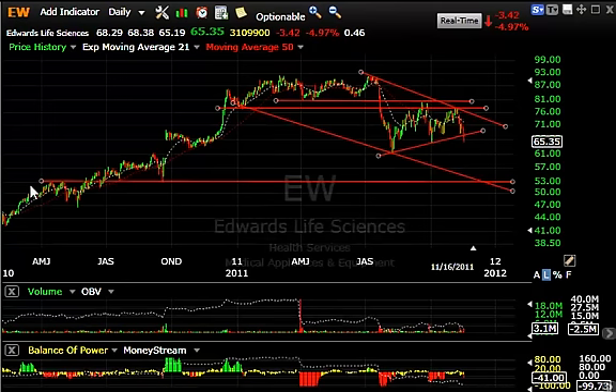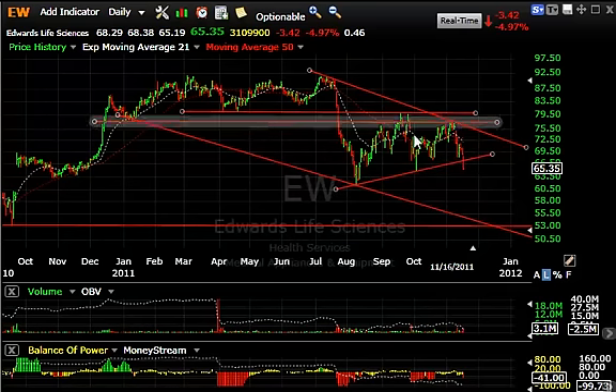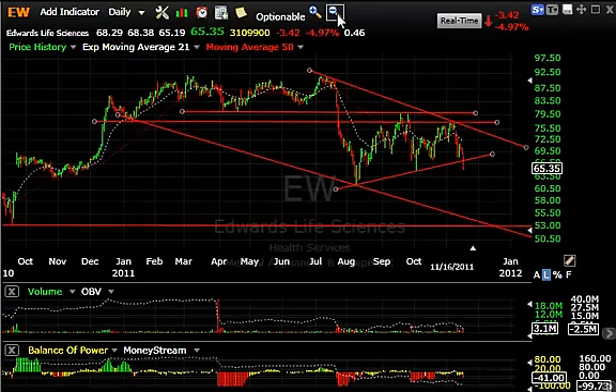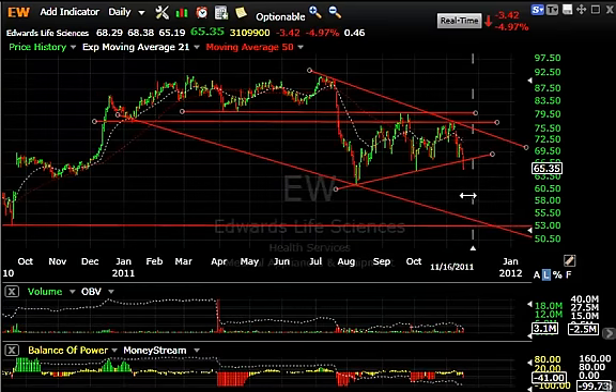Edwards Life Sciences — after a beautiful uptrend, broke hard in July and August, snapped back to the resistance zone, double top there, rolled over hard, and bounced in a three-wave corrective move. If you draw the lines you'll see the wedges in there, and then a hard slide in the last week took it from 78 down to 65. Now it's right near the October low but has taken out this line, and may be headed south to test the juxtaposition down around 53 — that's my intermediate target. Short-term target is around 60.